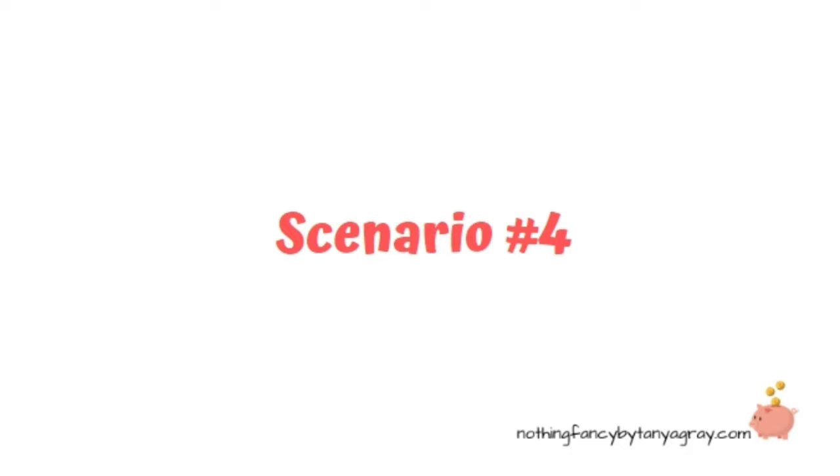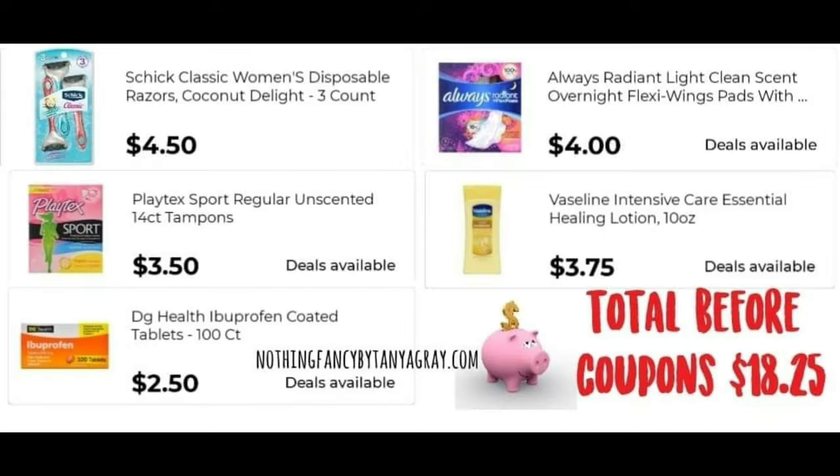Scenario number four. We have Schick Classic Women's Disposable Razors, Coconut Delight three count, for $4.50 — make sure you scan to confirm the coupon attaches. Playtex Sport Regular Unscented 14 count tampons for $3.50. Dollar General Health Ibuprofen, 100 count, for $2.50. A package of Always Radiant with wings for $4.00 — scan to confirm your size qualifies. And Vaseline Intensive Care Essential Healing Lotion, 10 ounces, for $3.75. Total before coupons is $18.25.